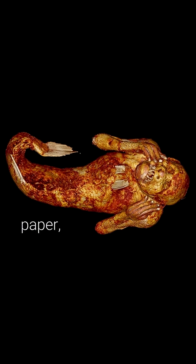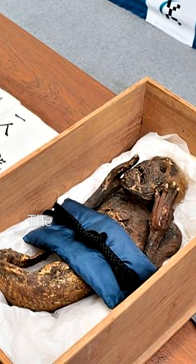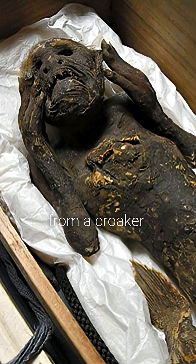Here's what they found: it's mostly molded paper, cloth, and cotton. Pufferfish skin and animal hair were glued on the surface. The head is nearly all cotton shaped with plaster. The lower half is fish — scales and fin bones from a croaker.